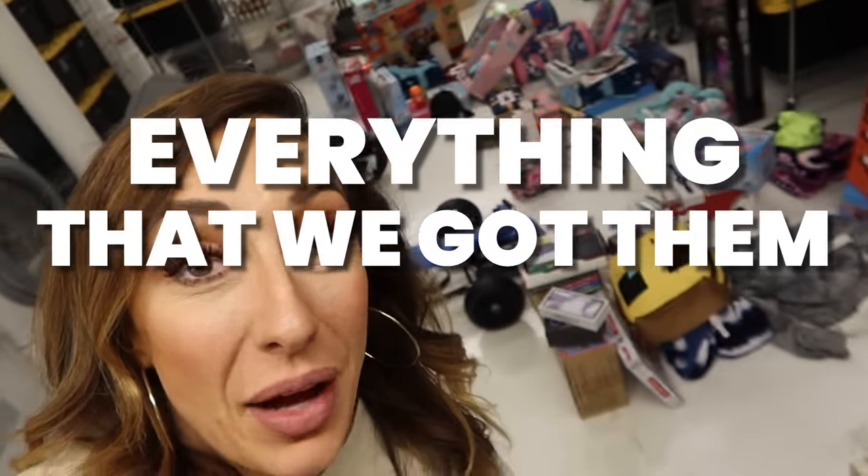Hey friends, shh. I'm hiding in my storage room. I locked the door so my kids couldn't come in because I just laid out everything we got them for Christmas, and I thought I would show you what we got them and why. Want to see? Let me show you.